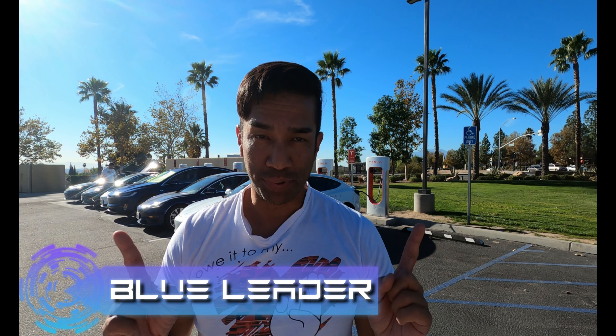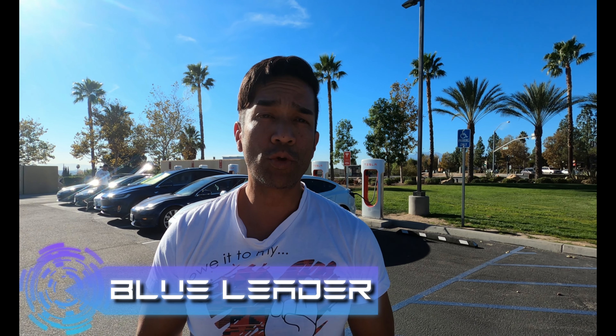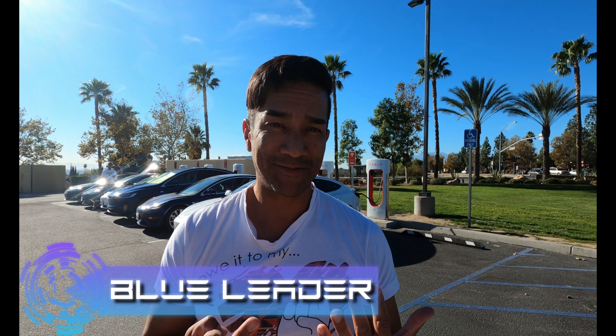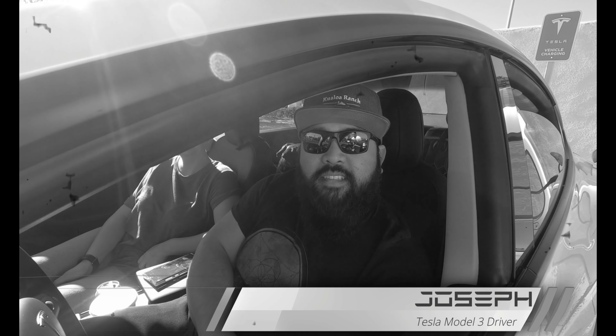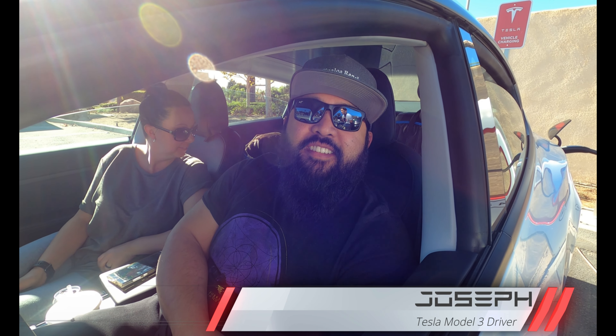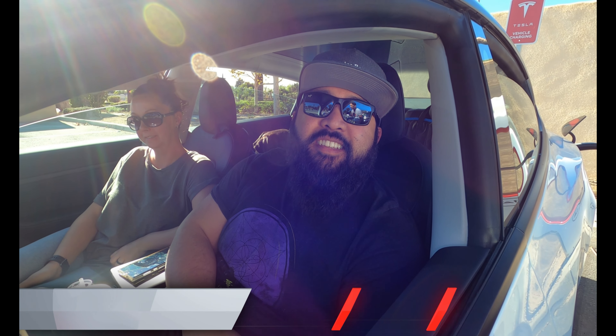Hello, this is Blue Leader and we're here in Highland where they have a total of eight superchargers. Let's give our guest traveler Joseph our ear so he can tell us about the area. First name? Joseph. Have you ever charged here at the Highland Supercharger before? This is actually our first time.